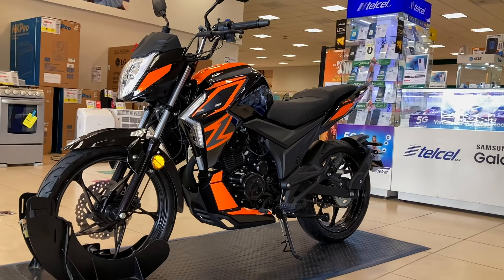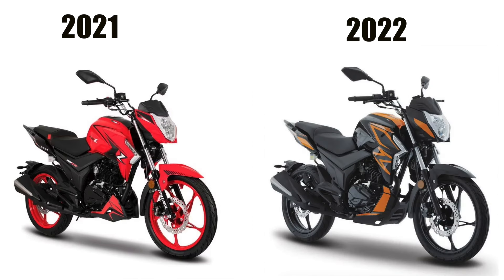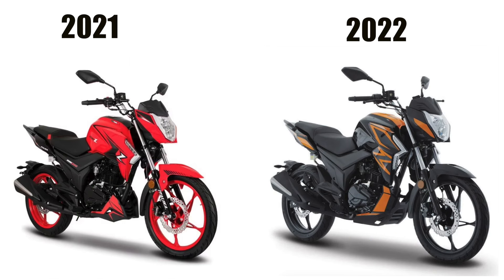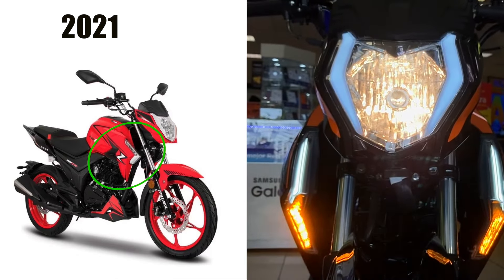¿Cuáles han sido los cambios de la 200Z para 2022? Como número 1 tenemos el color: antes era rojo con detalles en negro, y para este 2022 estrena un color naranja con detalles en negro, con un porcentaje mayor de negro que de naranja. El segundo cambio es la quilla, que actualmente protege más al motor que la versión anterior y es completamente curveada, a diferencia de la quilla pasada que era más pequeña y puntiaguda. Como número 3, las direccionales delanteras: en el diseño anterior eran más cortas con iluminación superior; actualmente son más largas con iluminación inferior.